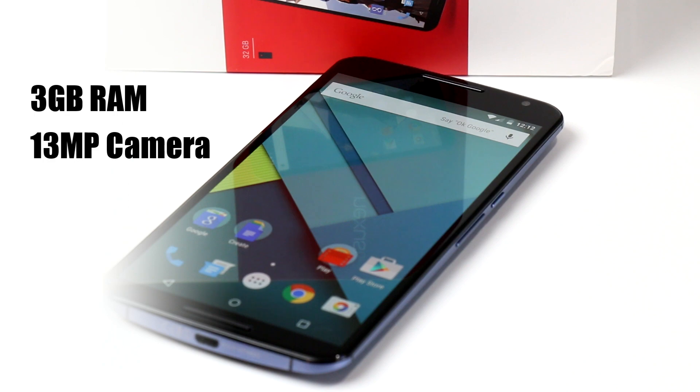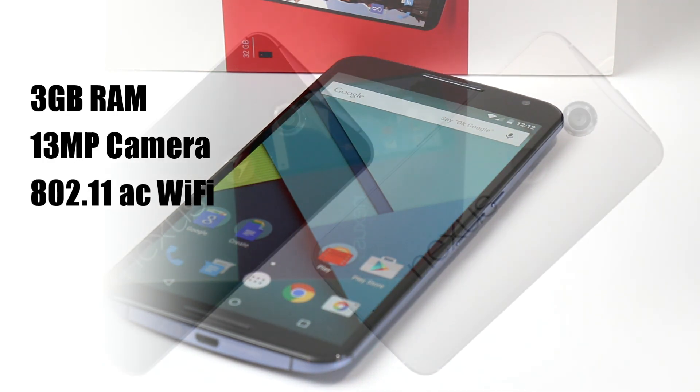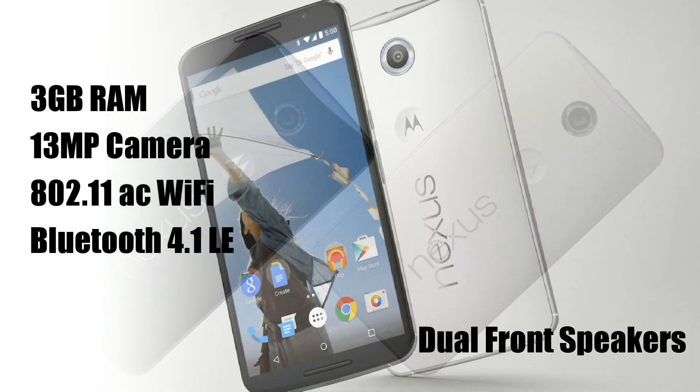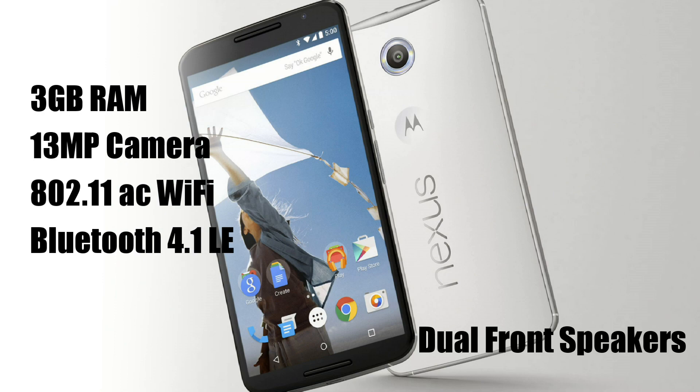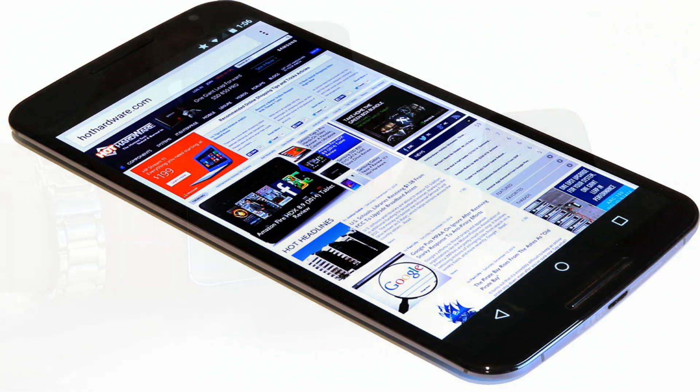Also on board is a 13 megapixel camera that shoots 4K UHD video, 802.11ac 2x2 MIMO Wi-Fi, Bluetooth 4.1 LE, and dual front-facing stereo speakers. There's no question the Nexus 6 is indeed strapped with the latest technologies.